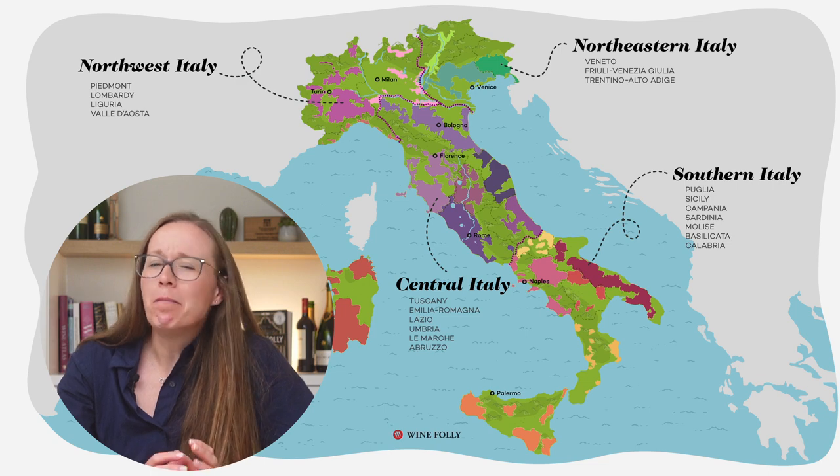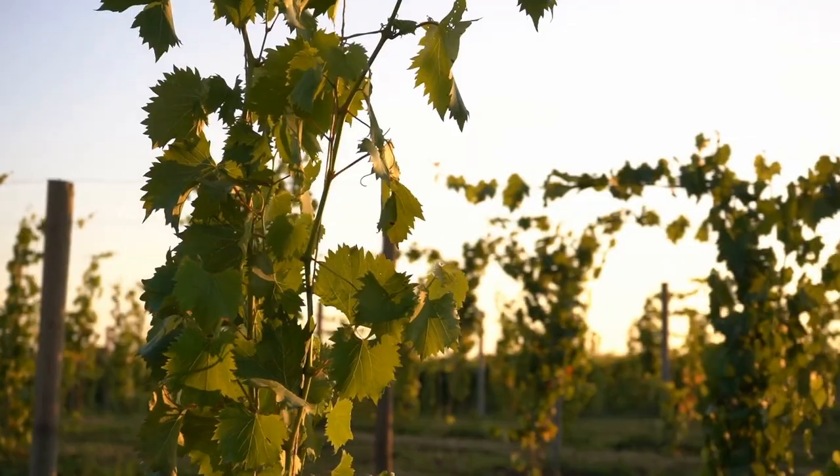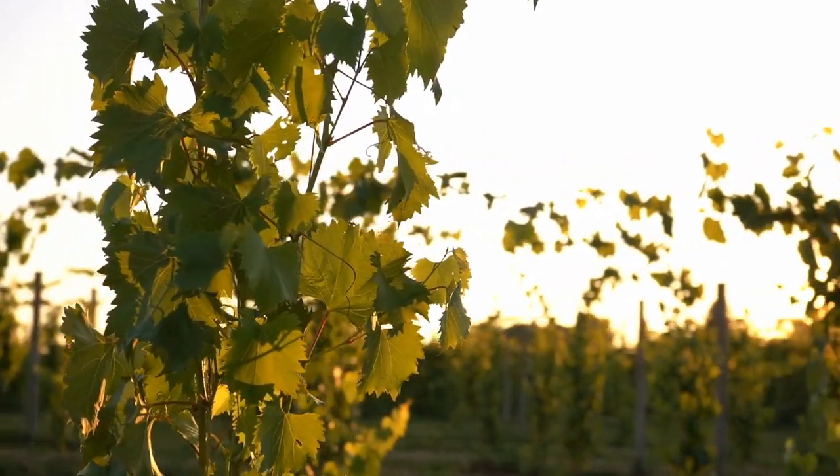Sangiovese is, of course, an Italian grape variety and pretty much exclusively grown in Italy — in fact, it's Italy's most planted grape. It's grown throughout the peninsula, but it's a bit of a Goldilocks grape. It needs just the right amount of heat. Too little and it won't ripen. Too much and it loses its herbal delicacy that it's so well known for. The perfect amount of heat and sunshine, with some elevation to help retain that herbal edge and the high level of refreshing acidity, can really only be found in one place.